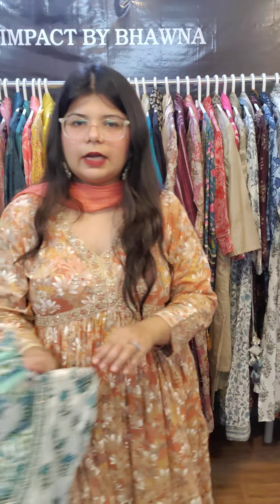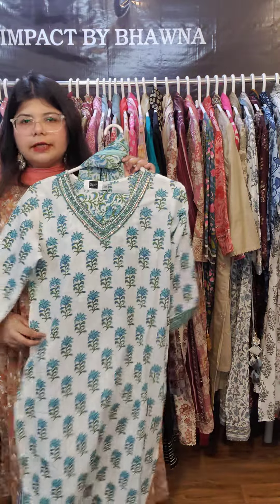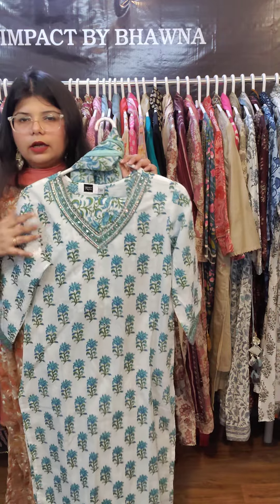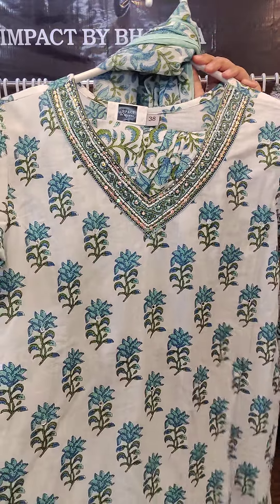Next is one of my favorites — in the last video we showed afghani salwars. This same piece was shown before in white and purple, but this time we are showing it in a very beautiful blue-green color with white contrast as a three-piece set.